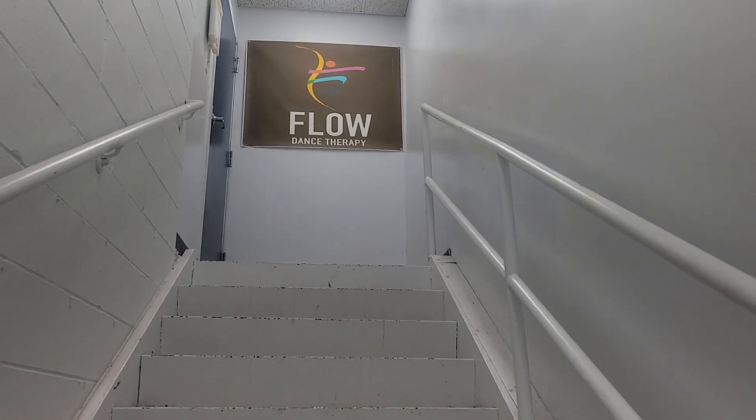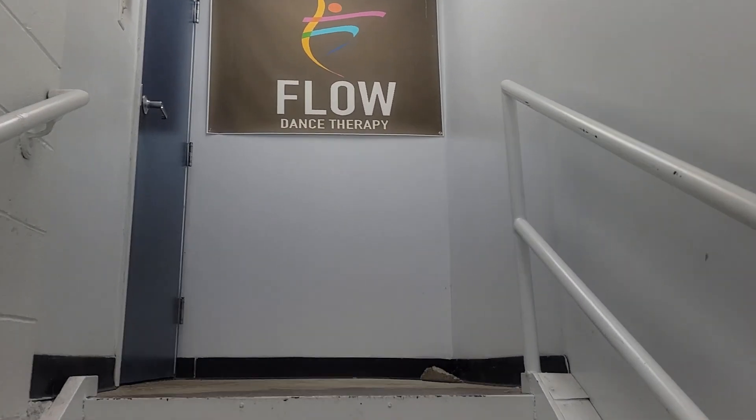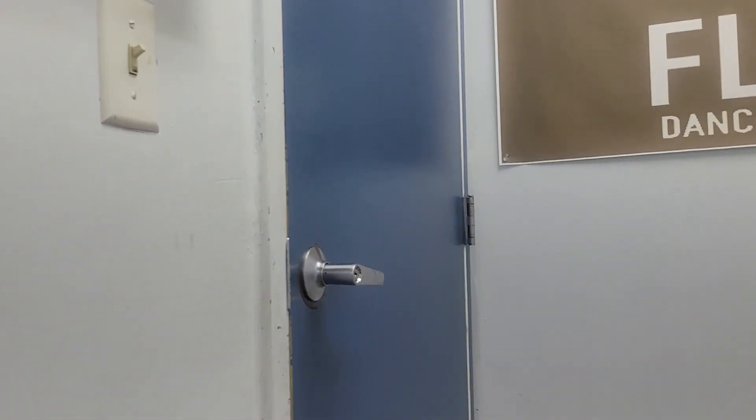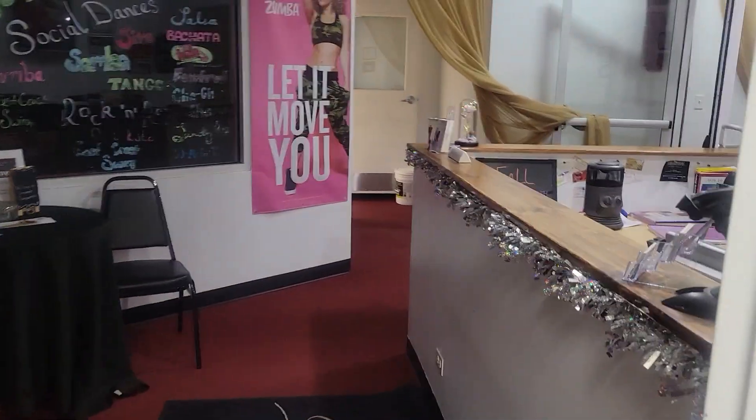Up there it says Flow Dance Therapy. So a couple of places rent space out of Cinnamon's Studio, including me. Blue door at the top of the stairs. Oh my goodness, how exciting. And we're here.